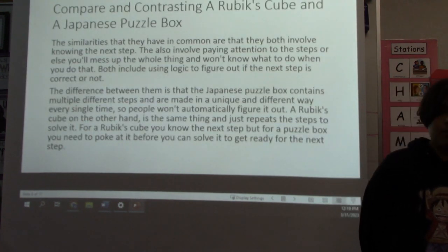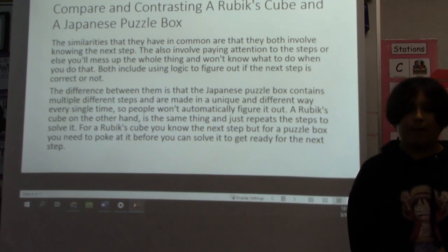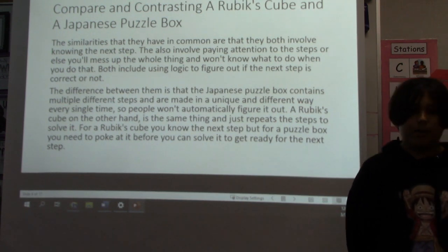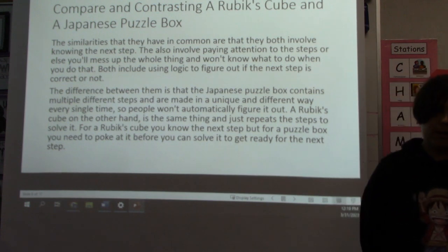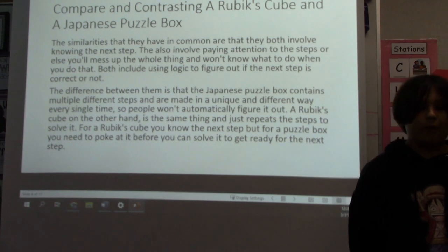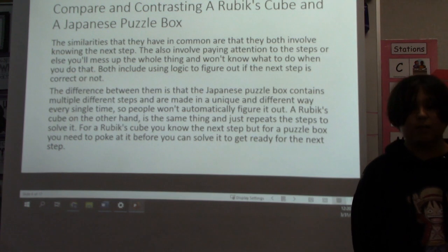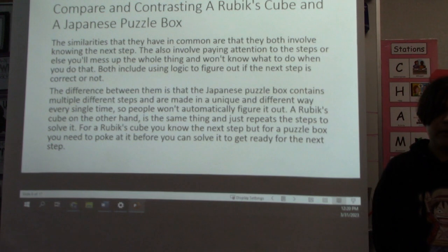Comparing and contrasting a Rubik's cube and a Japanese puzzle box. The similarities they have in common are that they both involve knowing the next step. They also involve paying attention to the steps, or else you'll mess up the whole thing and won't know what to do. Both include using logic to figure out whether the next step is correct. The difference is that the Japanese puzzle box contains multiple different steps and is made in a unique and different way every single time, so people won't automatically figure it out.